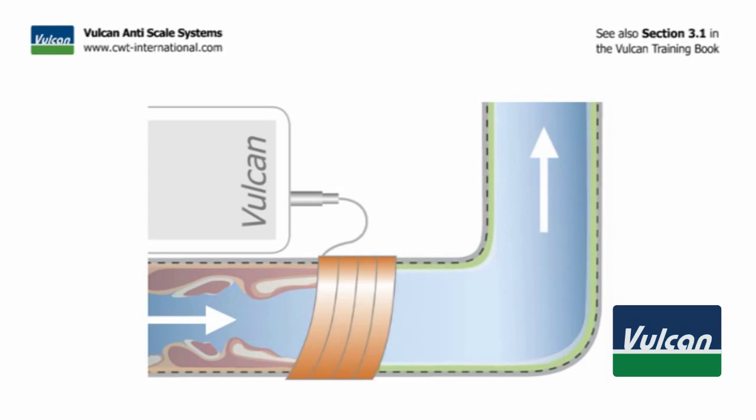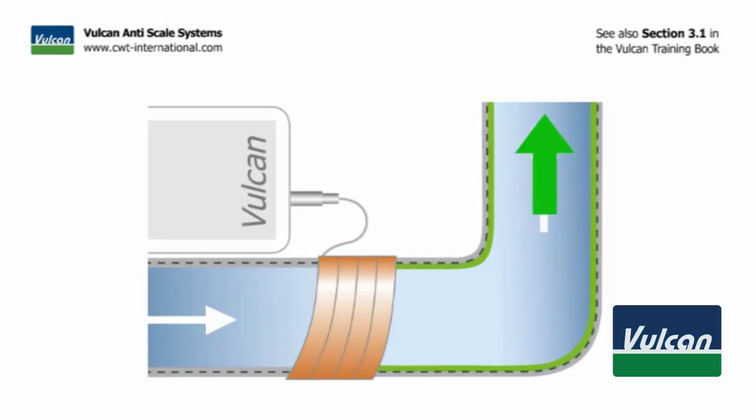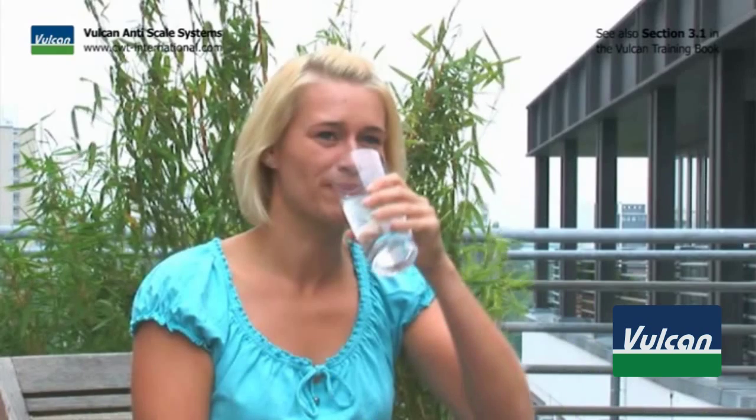Clearing out the deposits is a gentle process where scale is brought back into solution and washed out in the water as calcium, magnesium, iron, and other minerals. It is absolutely safe to drink, as these are all healthy minerals.